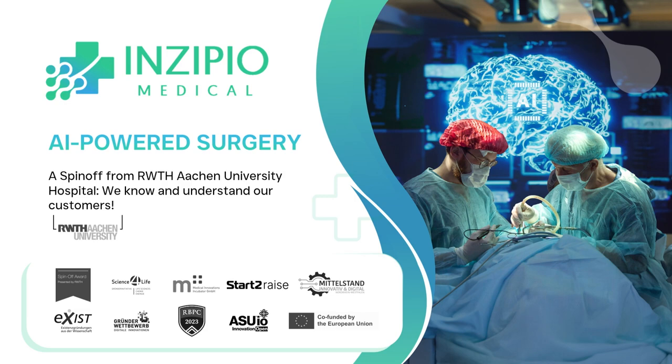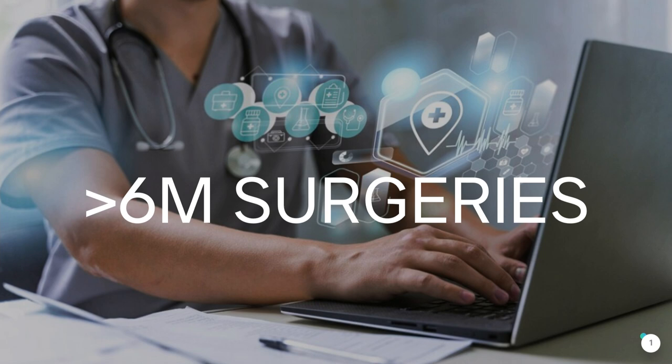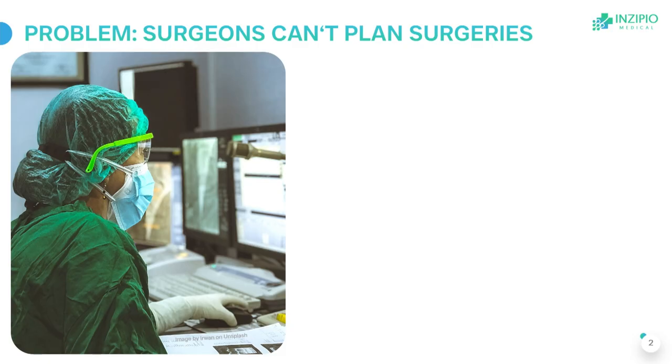Our idea comes from the surgeons in the market. Did you know there are more than six million surgeries every year that require pre-operative surgical planning? This is especially important when it comes to designing implants for patients specifically. And you will be shocked, but today most surgeons cannot plan these surgeries on their own.